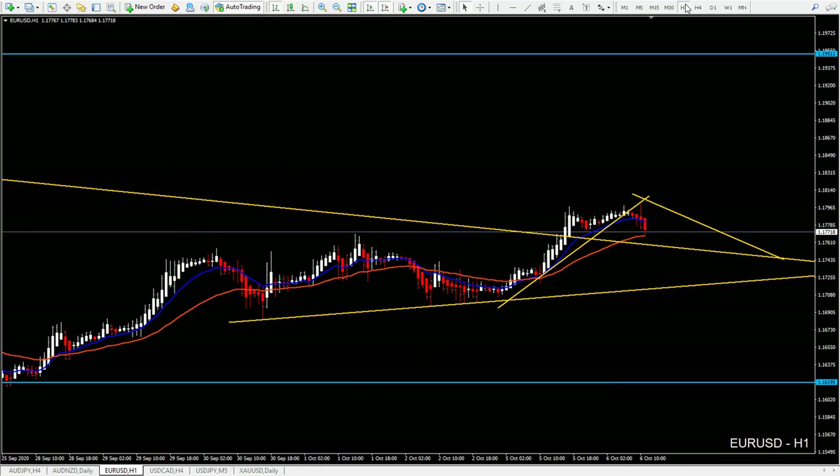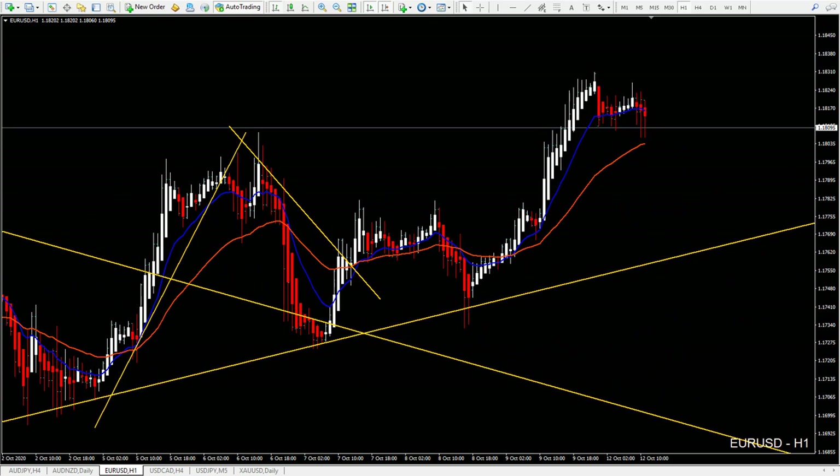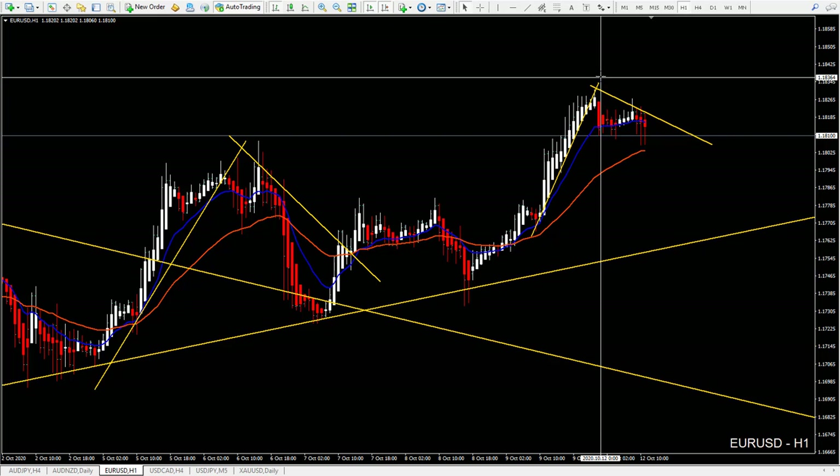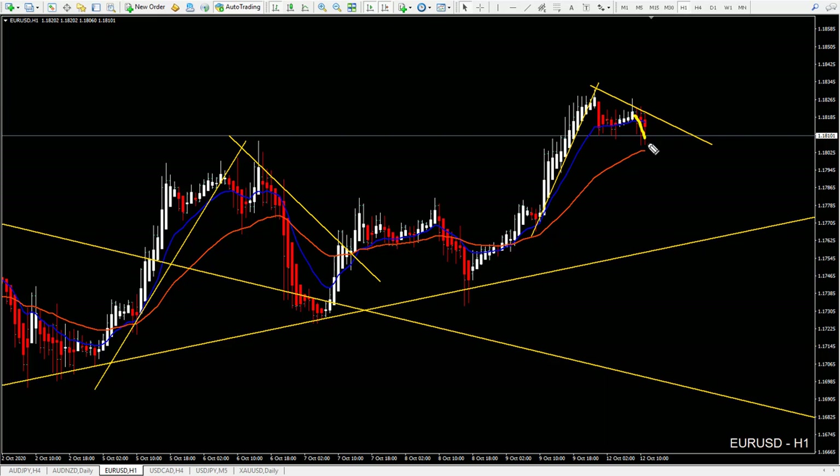First wait for the 4-hour chart retracement, then your entries on the 1-hour chart — only for scalpers and intraday traders. If we see volatility and price struggles in the 36 EMA area with breakouts, then you can go to the 5 or 15-minute chart to look for entries.